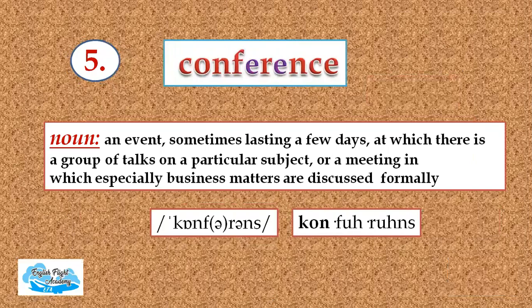The fifth one in the list is conference. It's a noun — an event, sometimes lasting a few days, at which there's a group of talks on a particular subject, or a meeting in which especially business matters are discussed formally. Please repeat after me: conference, conference, conference. Look at the schwa sound here too.